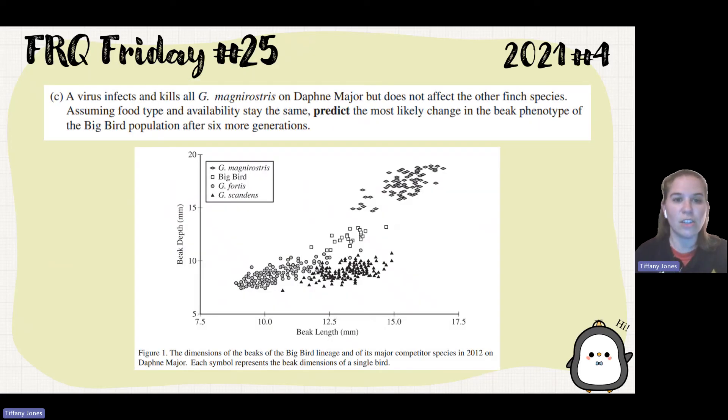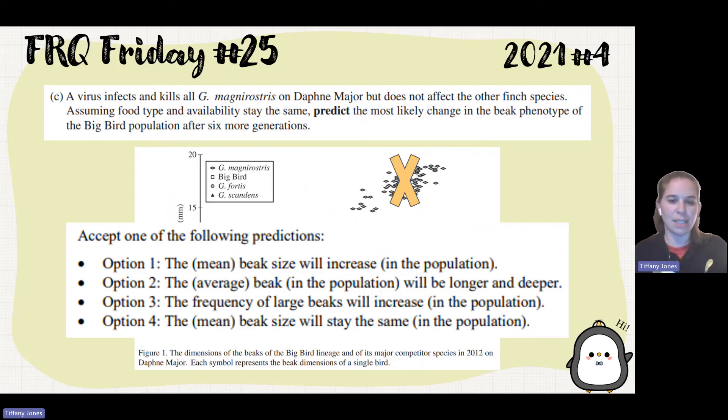Part C: A virus infects and kills all the GMs on Daphne Major, but does not affect the other finch species. Assuming food type and availability stay the same, predict the most likely change in the beak phenotype of the Big Bird population after six more generations. Since the GM population is gone, that niche is now open. I would expect to see directional selection — the Big Bird getting a longer and deeper beak to access more food. You could also predict the beak stays the same; any of these predictions were plausible.